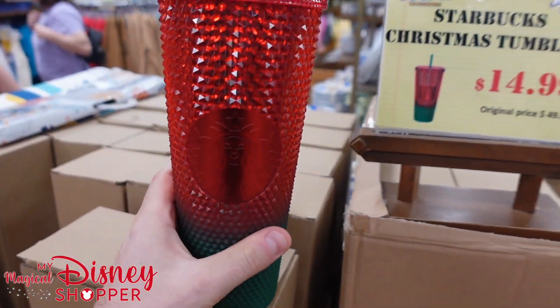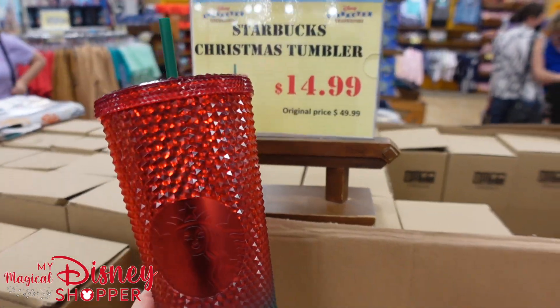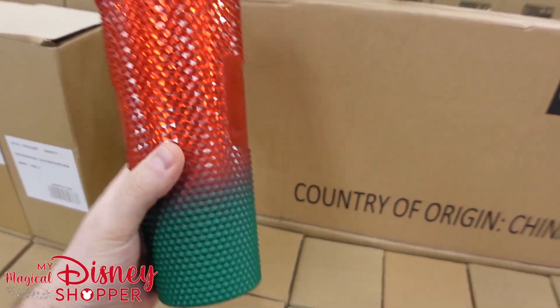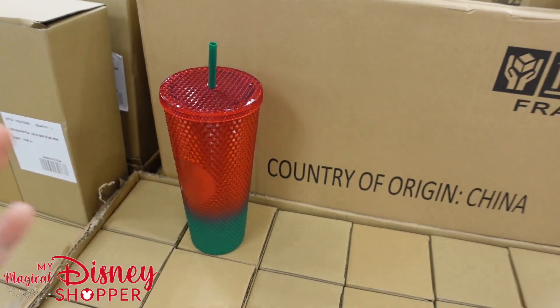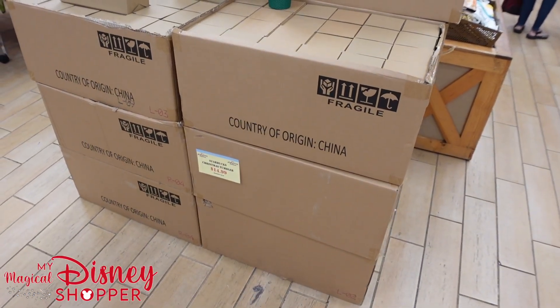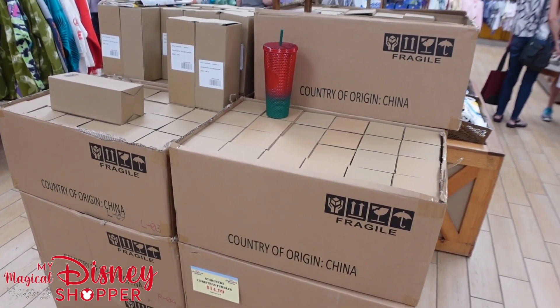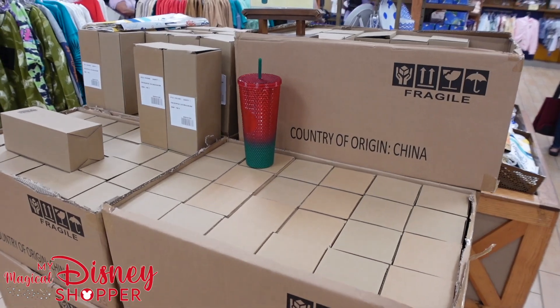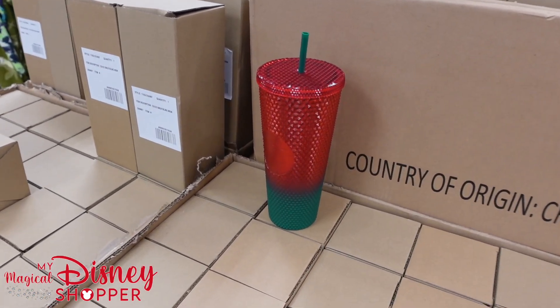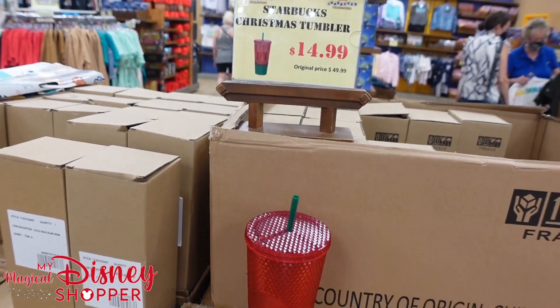This is just too good of a deal to not start the video showing this off. The Starbucks Christmas Tumbler is $14.99. It was $50 when it was in the parks. I'm just going to step back — you can see they have got a whole bunch of them here. I counted the boxes: there are over 300 Tumblers at the time of filming. Let's go ahead and check out the rest of the store, because I bet we're going to discover some awesome deals here at the Disney Character Warehouse.